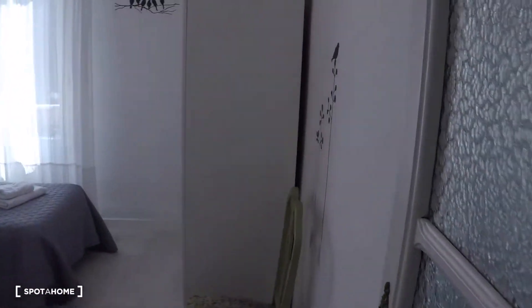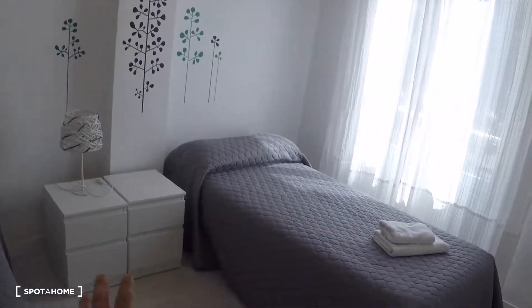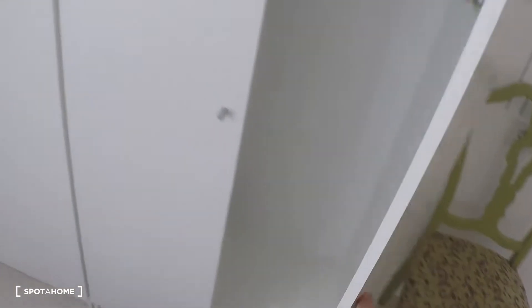We start here in bedroom number one. This bedroom has twin beds, two bedside tables with a lamp, two wardrobes, and a window with exterior views.